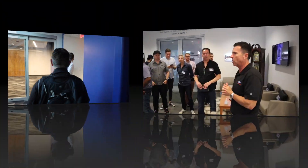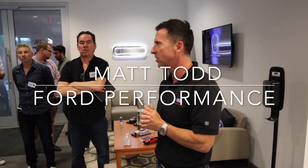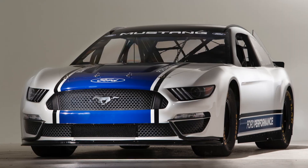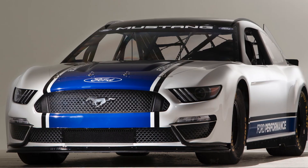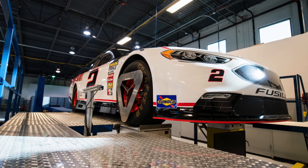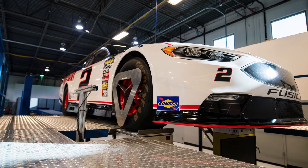We're inside the Ford Performance Tech Center. We're going to show you something really cool. I'm the NASCAR programs and analytics supervisor, and I'm primarily focused on our NASCAR program, going to the track every week to support our teams with all the engineering tools and services that we provide. A lot of that comes out of this building.